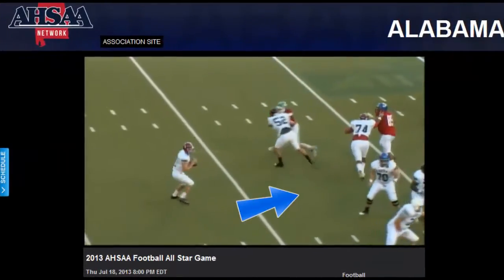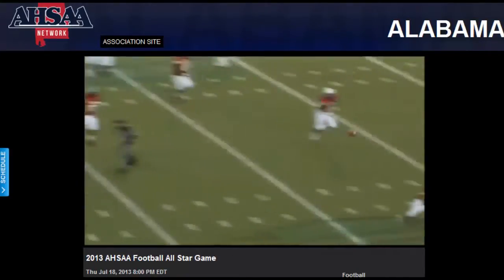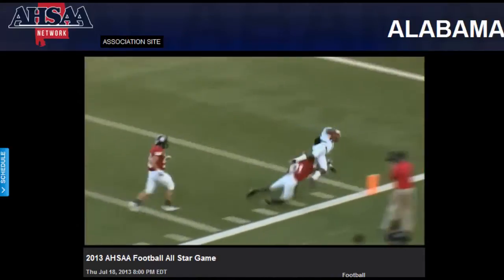They're going to go left, everything reverses the field. Campbell finds himself wide open in the flat, nobody anywhere around — he's got a good seven yards from any defender even close. Then he decides to leap from about the three.